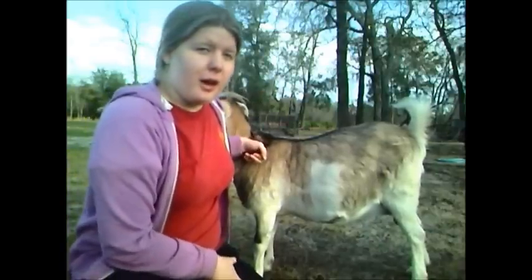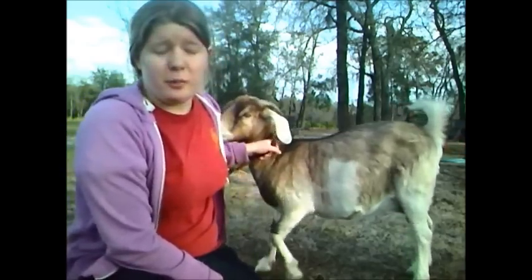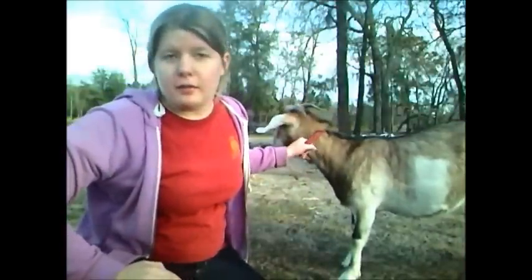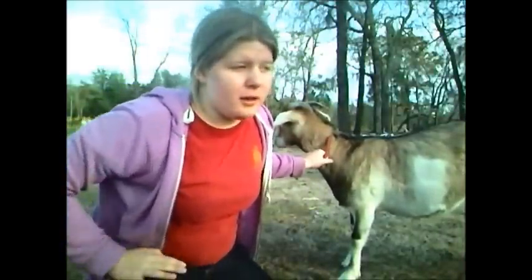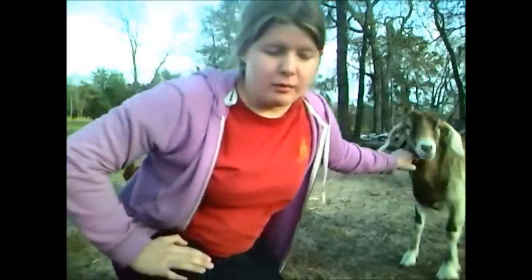I've been asked about a million times how to tell if your goat is about to have babies, how to tell if it's pregnant, questions like that. So I decided to make a video because visuals are a lot easier than telling you over a text message or an email. This goat doesn't want to cooperate with me.